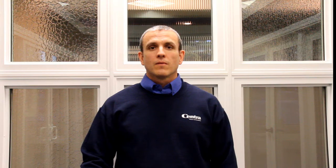Tip 1: High energy bills. On a cold day, stand next to your windows in a t-shirt. Is the temperature different than the temperature in the rest of your home? Or, grab a candle. Hold it by the four corners of the window. At any point, does the flame flicker or does the smoke waver? If so, there's a draft coming through your window.